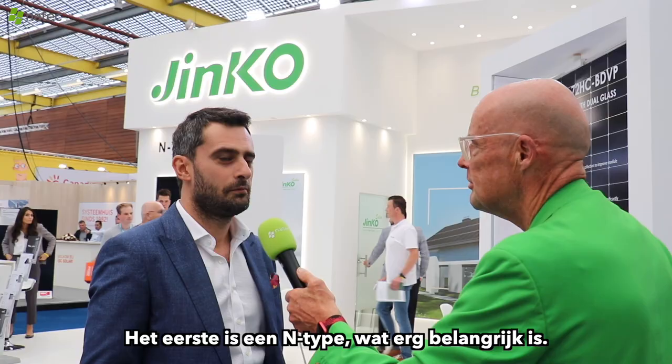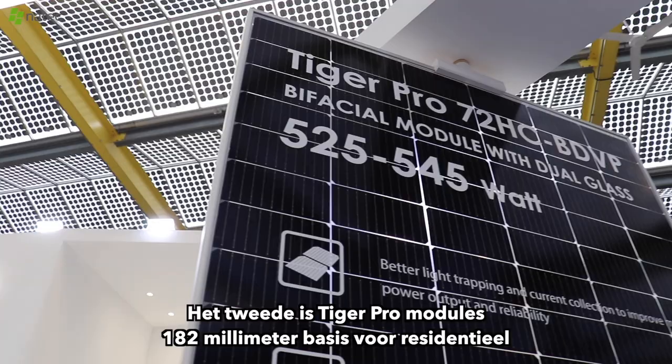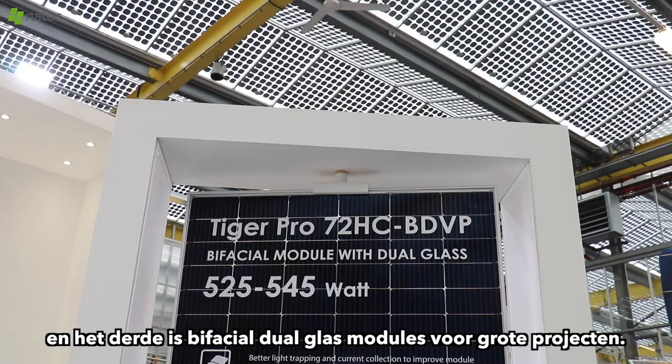The first one is N-Type, which is very important. The second one is Tiger Pro modules with a 182mm base for residential. And the third one is bifacial dual glass modules for big projects.